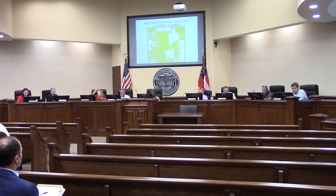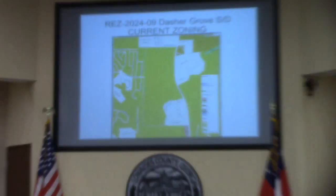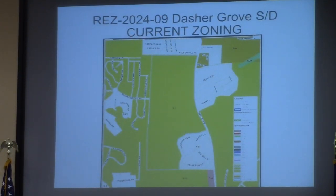Item 7D, REZ 2024-09, Dasher Grove subdivision. This is a portion of a 193-acre tract. It's R1 to R1 and R10 and City G, and this as well has county utilities.